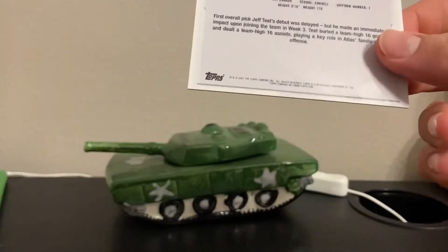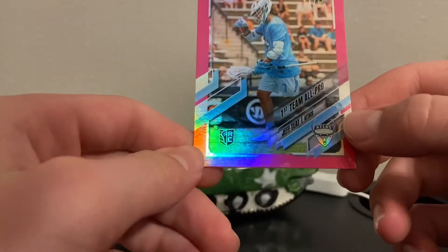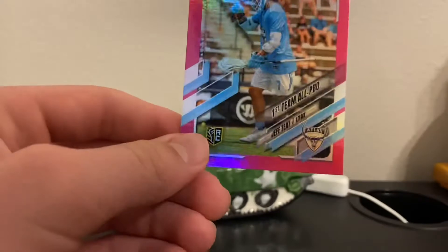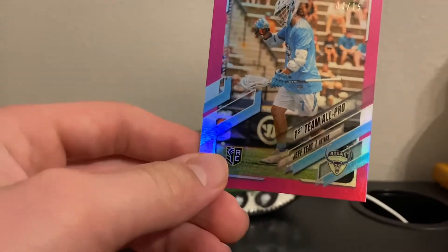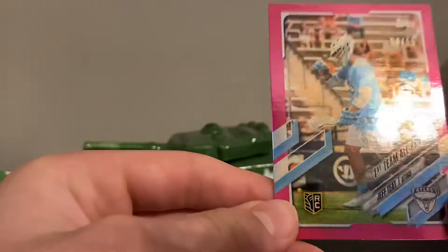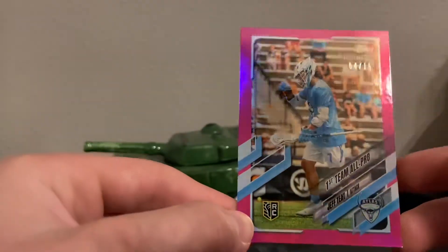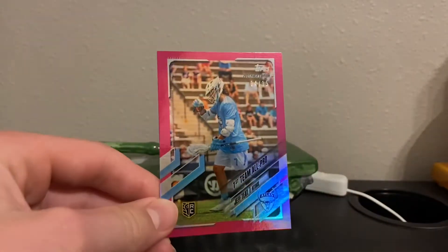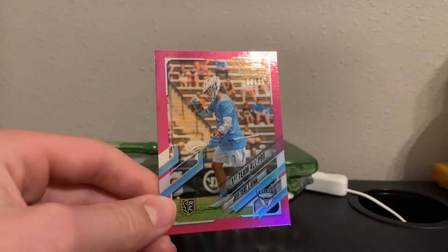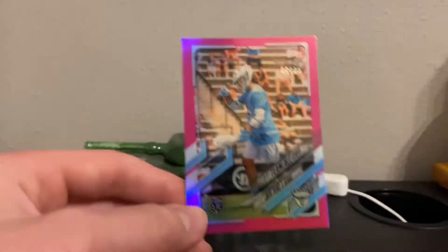Third pack: Jeff Teat for Atlas. Rookie card, this one's 4 out of 15, so this is more rare — the rarest one we've gotten so far. First Team All-Pro Jeff Teat parallel rookie card, and this one's a pink color. It's interesting it has a pink parallel with the Atlas, but I think it might be for rarity — different colors for different rarity levels like out of 25, 15, 10. I think the different colors represent the rarity.